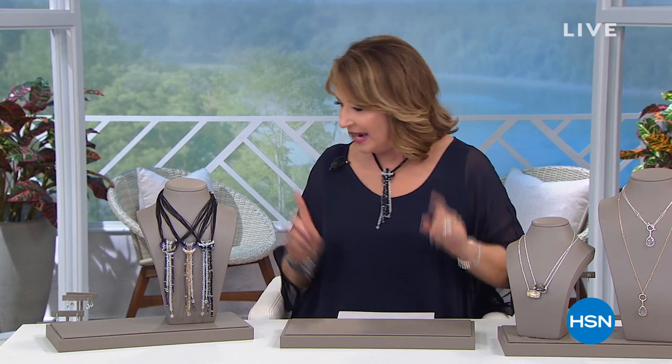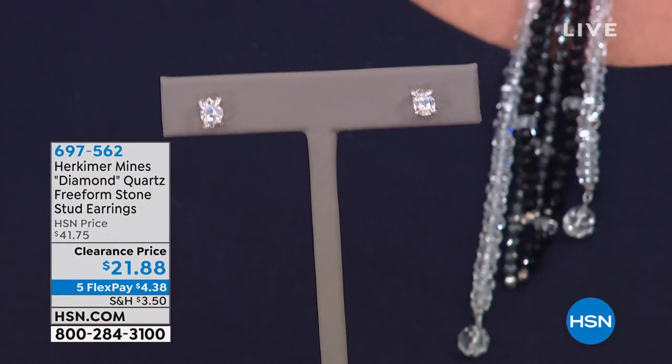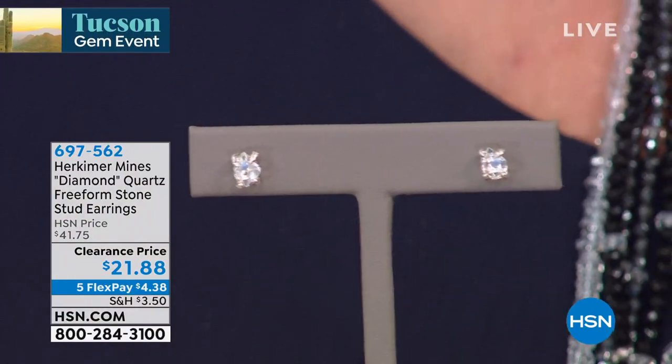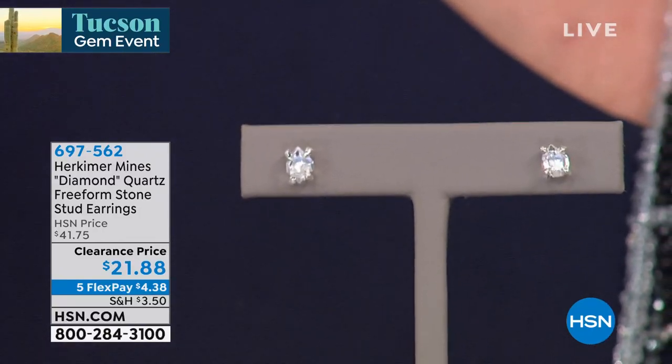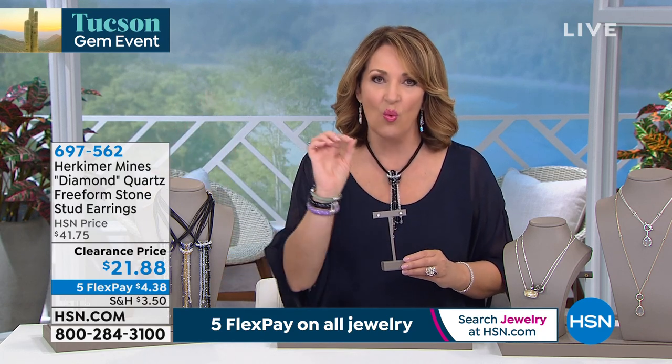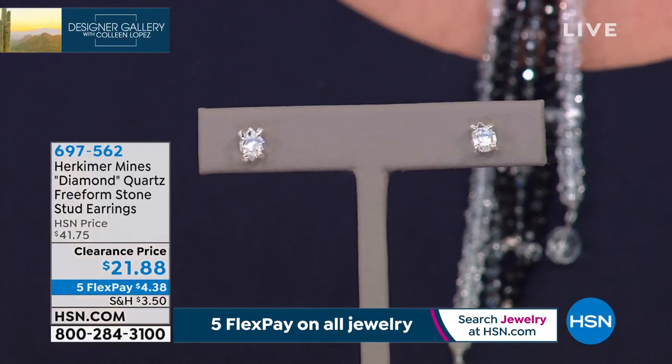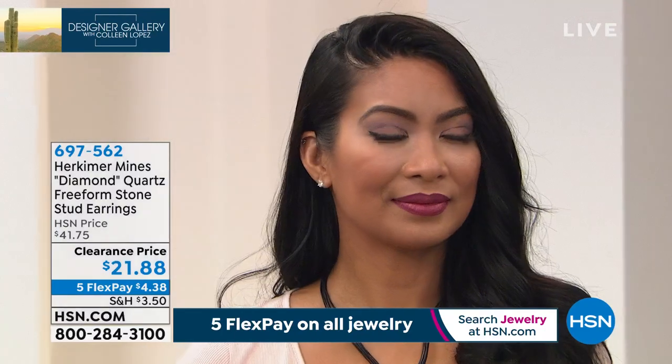We're going to start off right out of the gate with a natural Herkimer diamond stud. So many women want to own a rough-cut diamond — when you go to the Tucson gem show you see the beautiful rough-cut diamonds and they look like this. These might even be more beautiful. Herkimer diamond is mined only in America, in the Mohawk River Valley of Herkimer County, New York. It's a one-source stone in the whole universe — there's one place in the world they mine these stones. They're unique, harder, clearer, more sparkly, more clean, and they come out of the ground already faceted by nature — 18 natural facets.